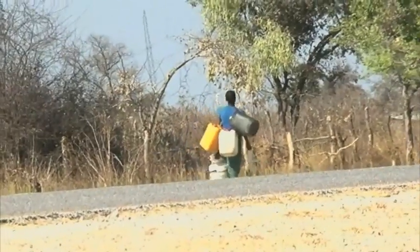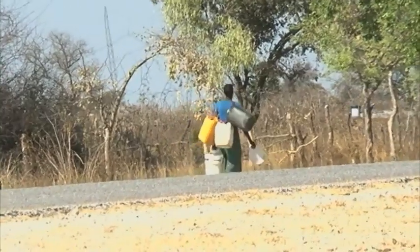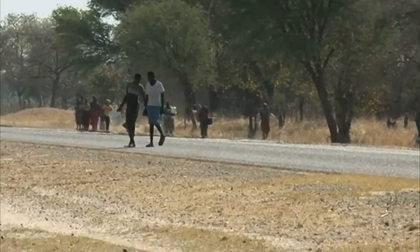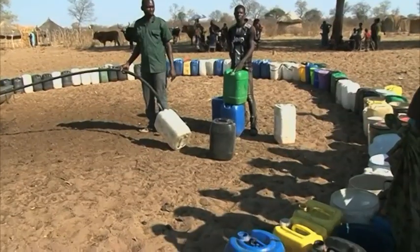Villagers say the water situation has turned into the survival of the fittest, as residents fight and scramble for water at collection points, resulting in several common assault cases being opened with the police.